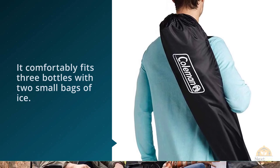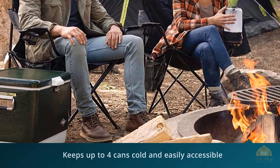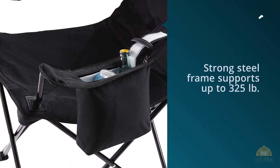The side pouch with netting is good for keys, books, phones, sunblock, bug spray, or whatever else you're carrying with you, writes one reviewer. A second satisfied customer writes: this chair is very comfortable and has not only a cup holder but also a built-in cooler.